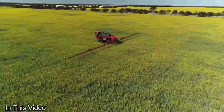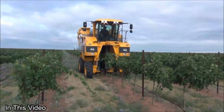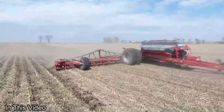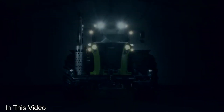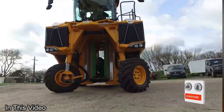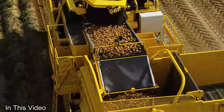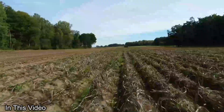Hey everyone, welcome back to the channel. Today we've got something truly special lined up for you — an in-depth exploration of some game-changing farming machinery that's poised to revolutionize your operations. But before we get started, if you're as passionate about cutting-edge agriculture tech as we are, go ahead and hit that like button, share this video with your fellow farmers, and be sure to subscribe and ring that notification bell. All right, let's roll up our sleeves and dig into these incredible machines.